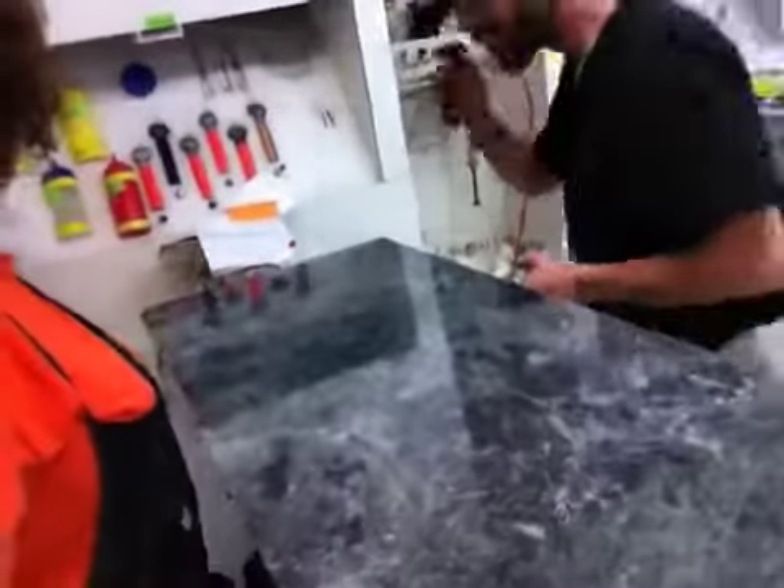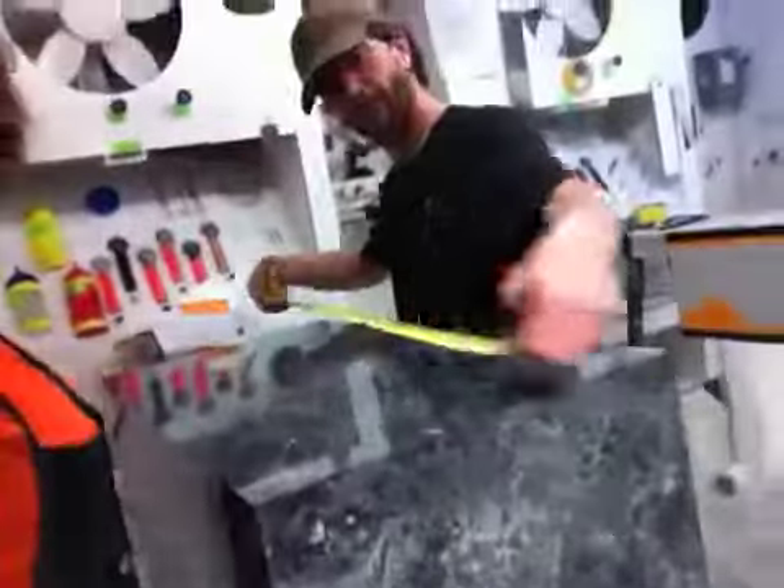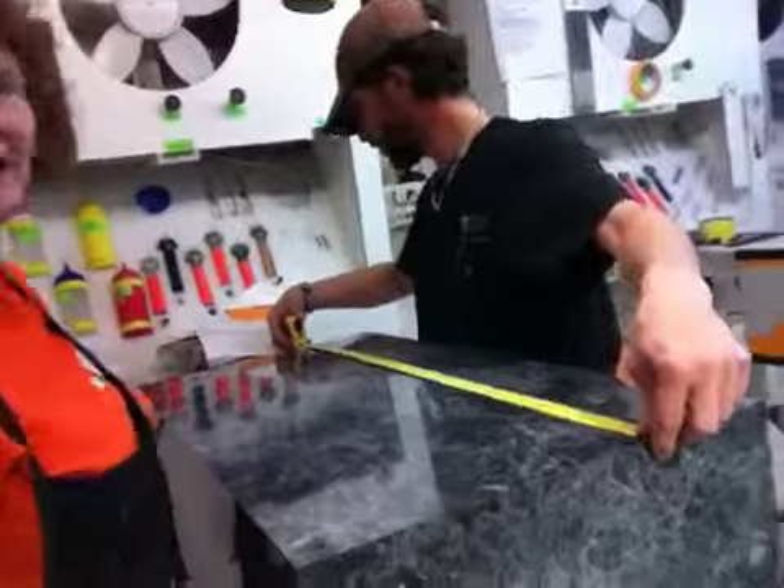Hi Terry! Lori here at Pedestal Source Island Design. Just wanted to give you a quick glimpse of your 18x18x36 tall black-handed laminate pedestal.